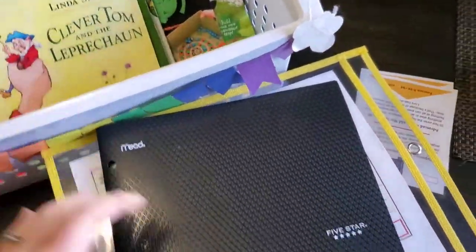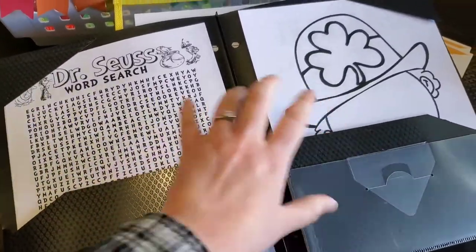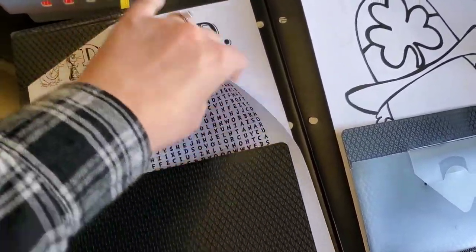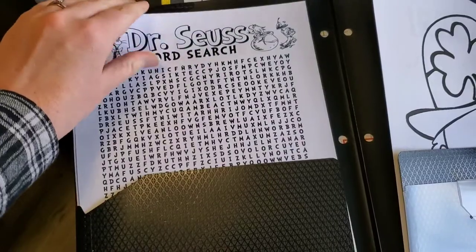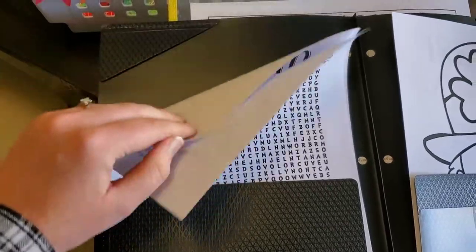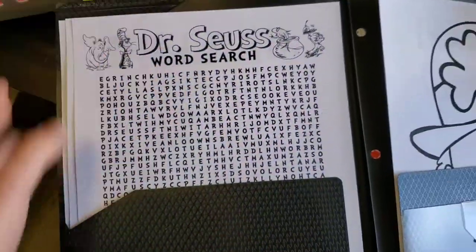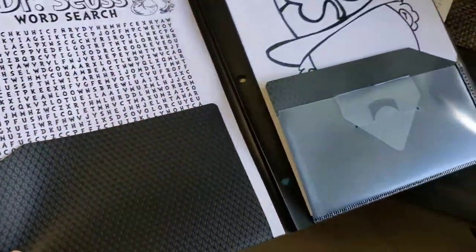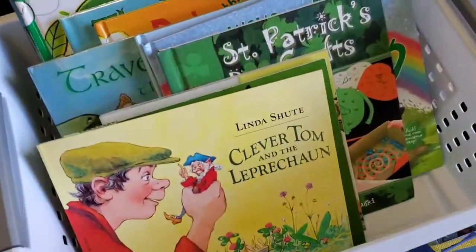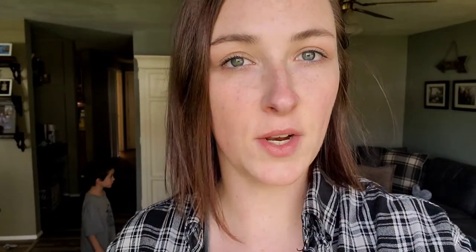The last thing I did was put together this folder with some fun worksheets. This is Barrett's side, this is Oakley's. I have a Dr. Seuss word search, a map of Ireland that they can each color, and a draw-your-face-on-a-leprechaun sheet. These were all free printables I found online — I'll link those below — and I'll probably print a few more throughout the month.